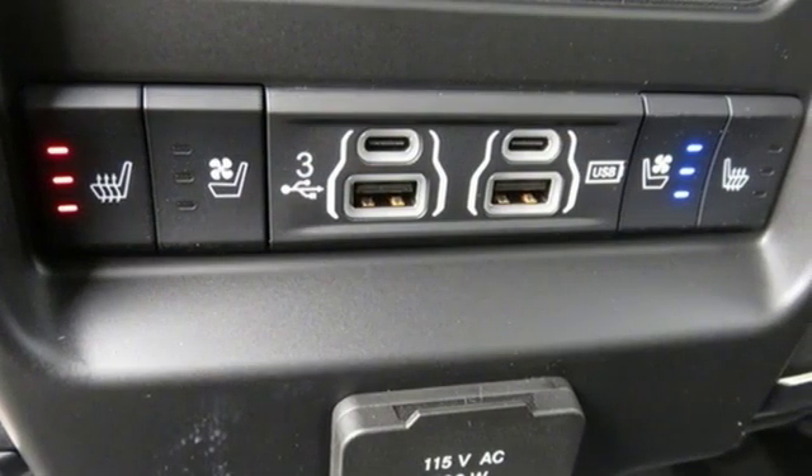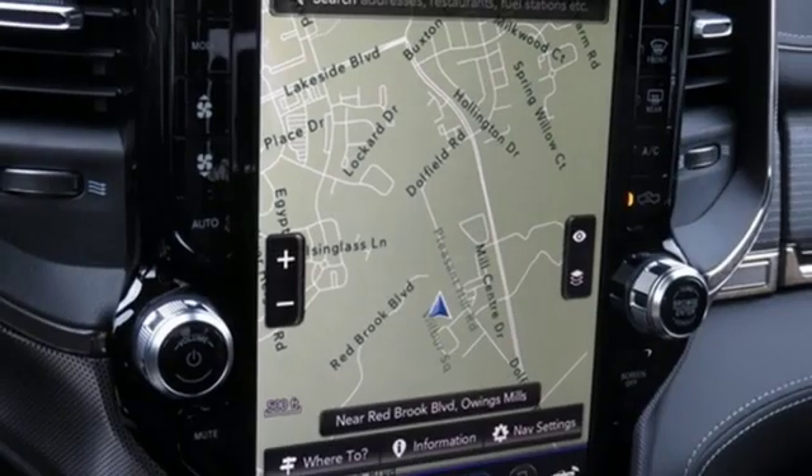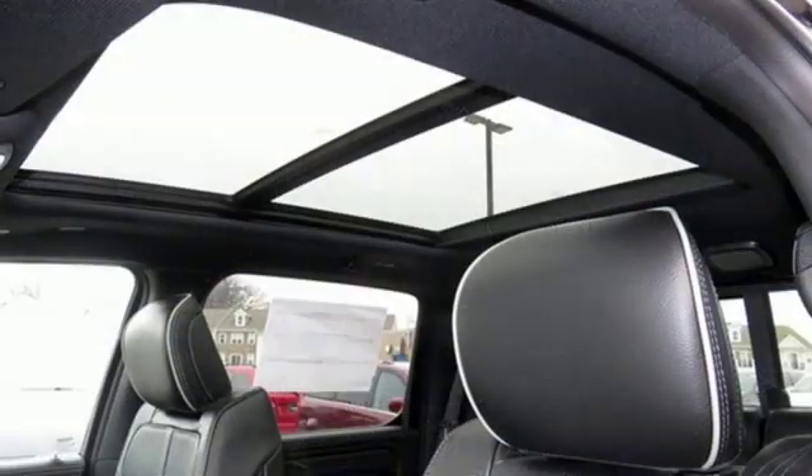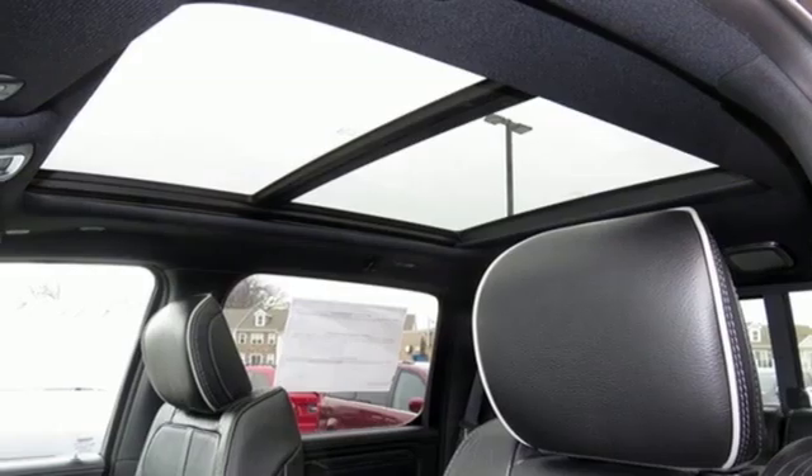Inside, it fits you like a glove and offers convenient features like Uconnect, a touchscreen display and media hub. It pushes the limits of what a truck can be. Come in for a test drive today.